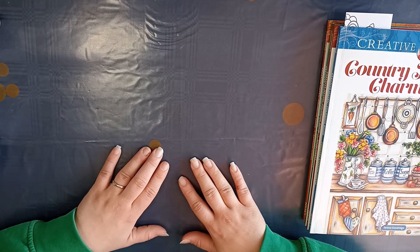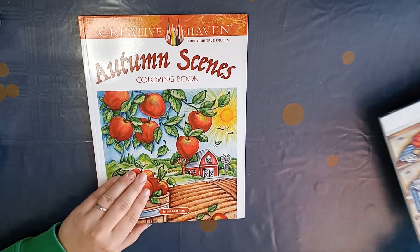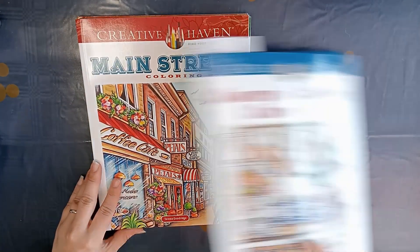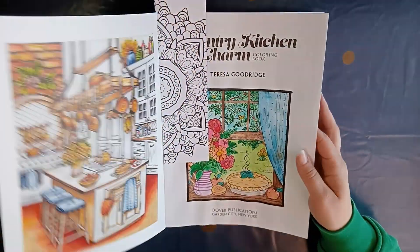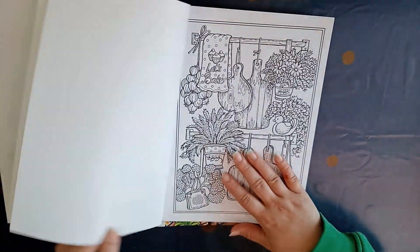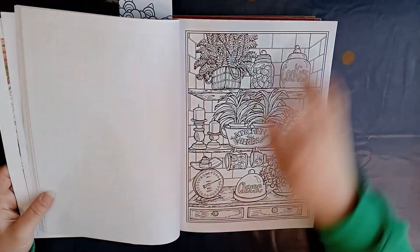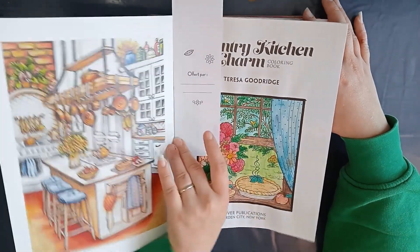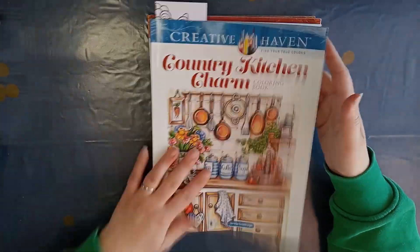The next four books I bought are from Creative Heaven, all by Teresa Goodrich: Awesome Scenes, Country Christmas, Main Street, and Country Kitchen Charm. I really like her artwork — especially the kitchen theme. I just can't wait to start in them. I want to do some of this with watercoloring; I already tried a little bit here and I hope I can make it better on a full page.